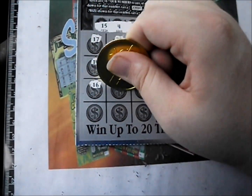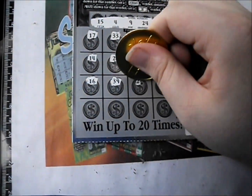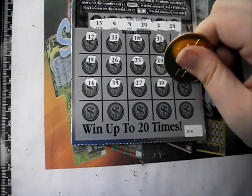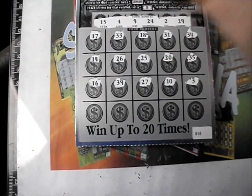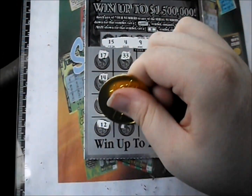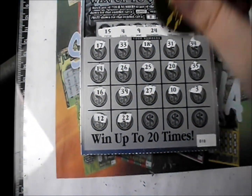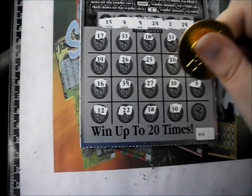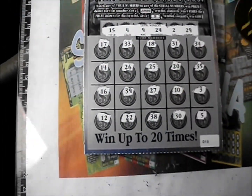There's a 16, a 39, 27, 10, and 3. And the bottom line, there is a 12, a 22, 38, 30, and 5.